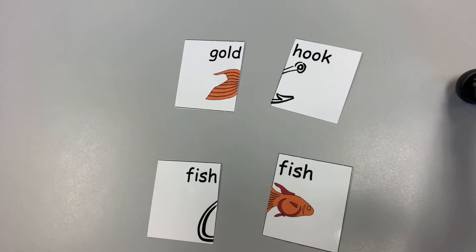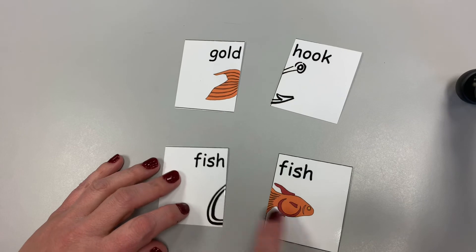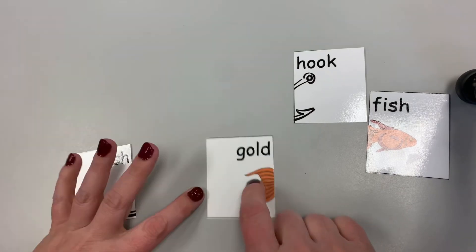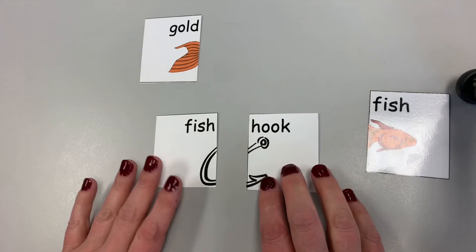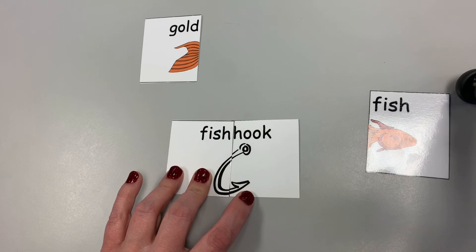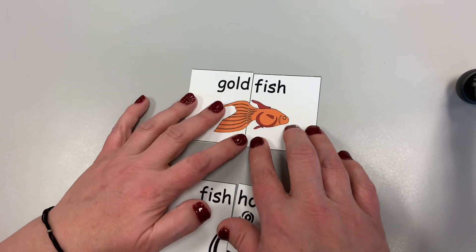There's all this blank space on one card, so that tells me it's a beginning word. Fish gold? No, because there's a big space — that one is also a first word. What about fish and hook? Fish hook! I know that word. Look, it made the picture — a fish hook, which you use to catch a fish. That means gold and fish should go together. Goldfish! Do you know goldfish? And look, it's a goldfish right there.